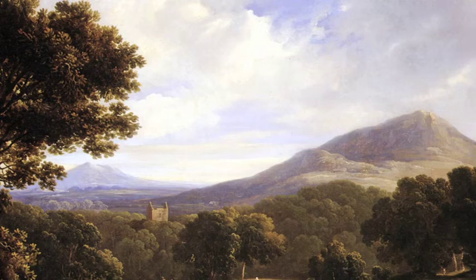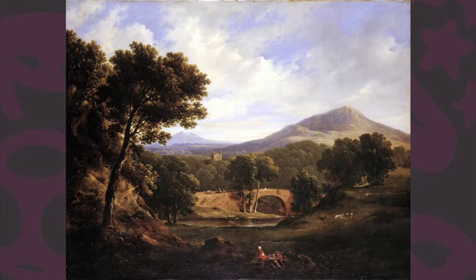It has an otherworldly feel to it. It is very idealised. If you looked at that, you could be anywhere — you could be somewhere in Italy, somewhere in Tuscany — anywhere other than among the mountains in Wicklow.